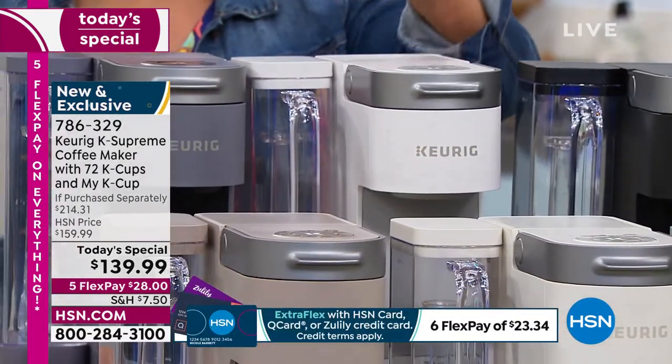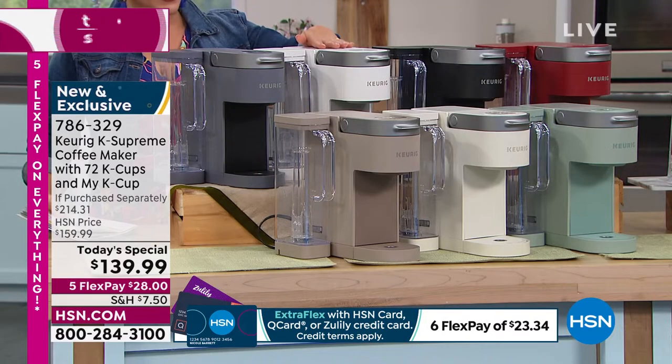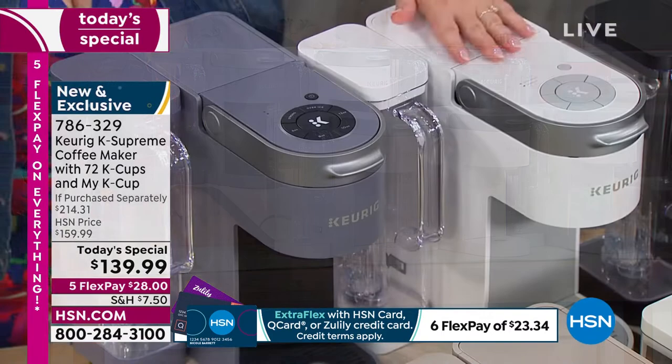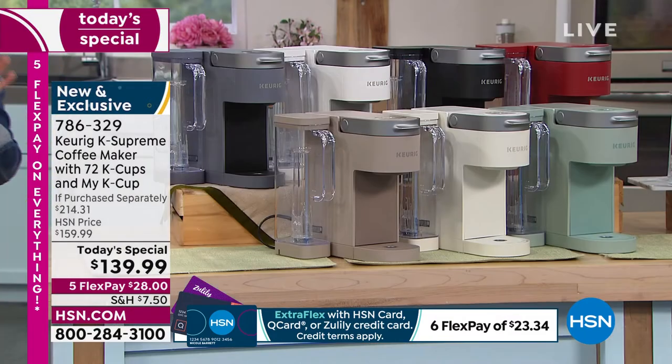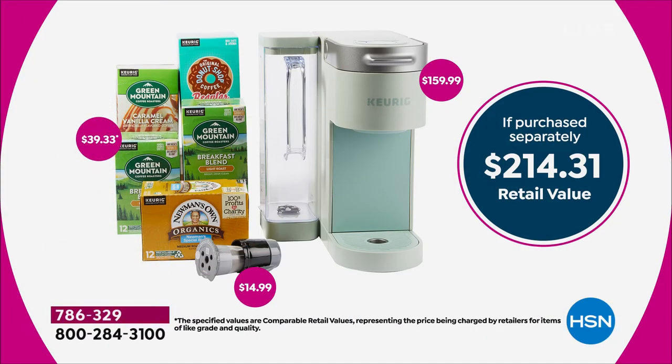Classic white is my most limited, so early bird gets the coffee. Here's your gray. I want to show you the value: not only do you get your K Supreme coffee maker — that by itself is $159 — we're already below that price. But we're also throwing in $39.33 of coffee and the My K Cup.